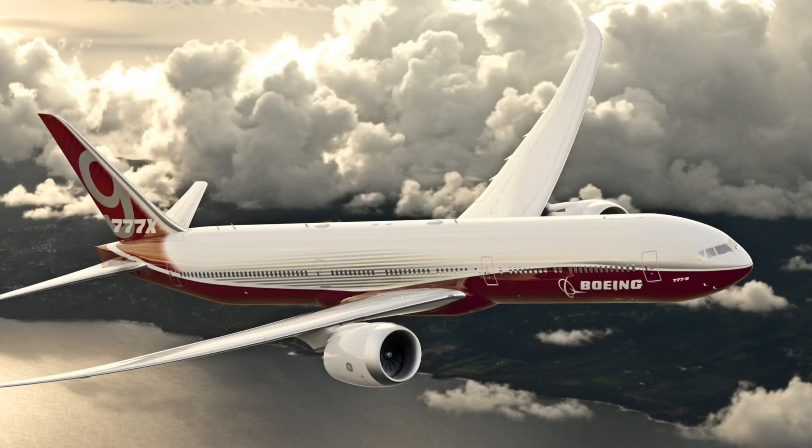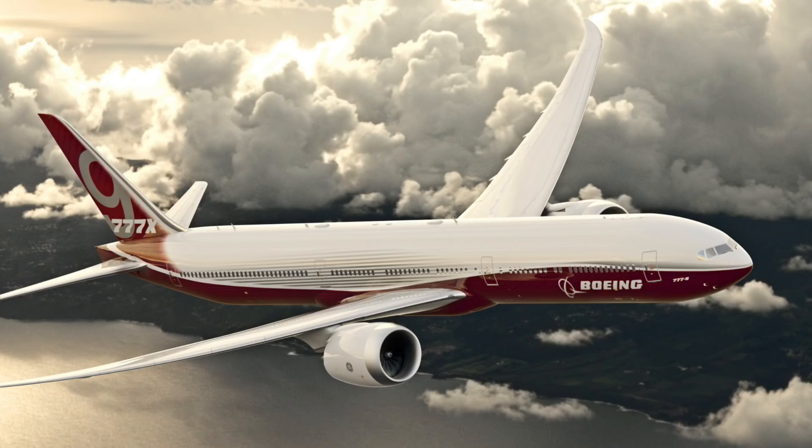This 777X with its new engines is set to take to the sky sometime this spring as a test aircraft as well, when it shall commence a year of extensive flight tests. Boeing is hesitant to announce an exact roll-out date, but industry sources say it's expected to be sometime in mid-February.